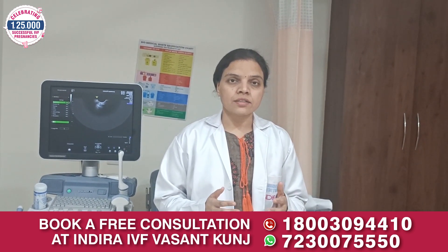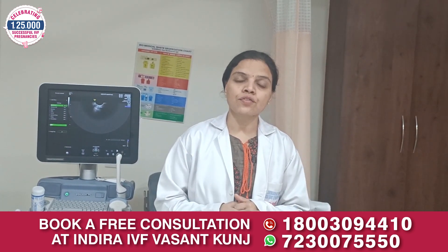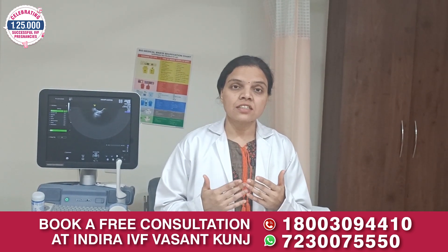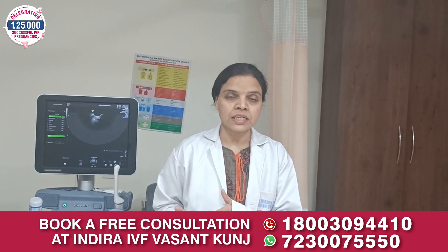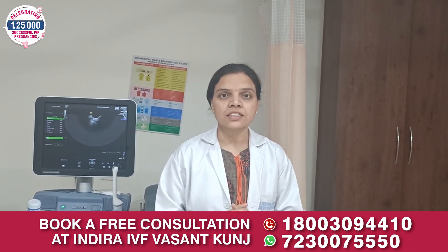Over the years there have been many advances and developments in the field of ART which have increased the success rate of an IVF cycle from 30-40% to 70-75%. So what is laser assisted hatching?